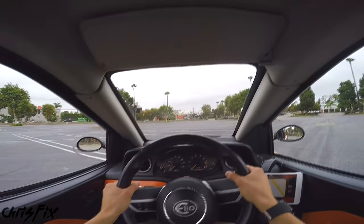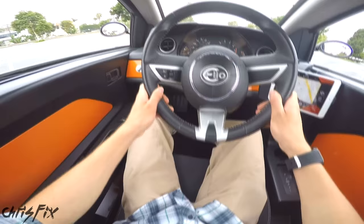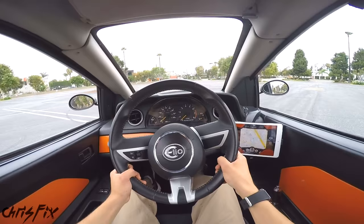The interior feels pretty roomy with plenty of leg room and arm room, although it feels weird with no passenger seat next to me. The single door and the two windows are pretty large, which gives you good visibility, and not having a passenger seat also helps with visibility. The large windows also make the interior feel really spacious, even though it's just a single seat.